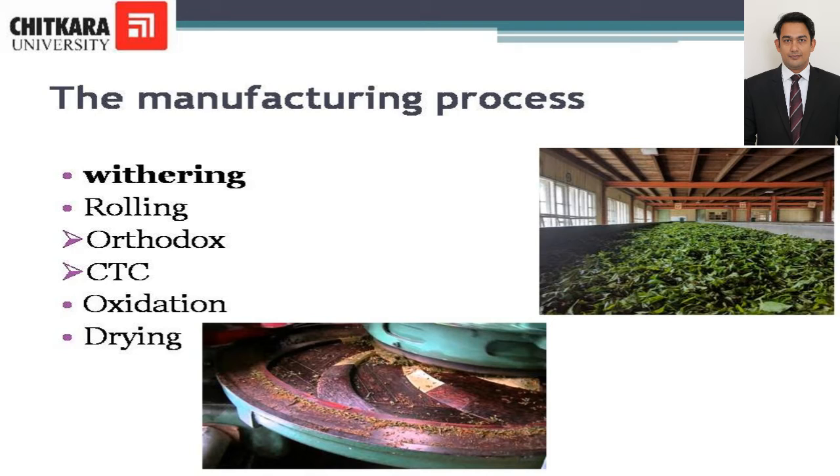The next step is rolling. There are two types of rolling: Orthodox, where the leaves are rolled between the rollers until gently broken, and CTC — that is Cut, Tear and Curl — where a machine cuts and tears the leaves into smaller pieces. The purpose of this process is to break the leaves so that the enzymes are released and the third step of oxidation can begin.